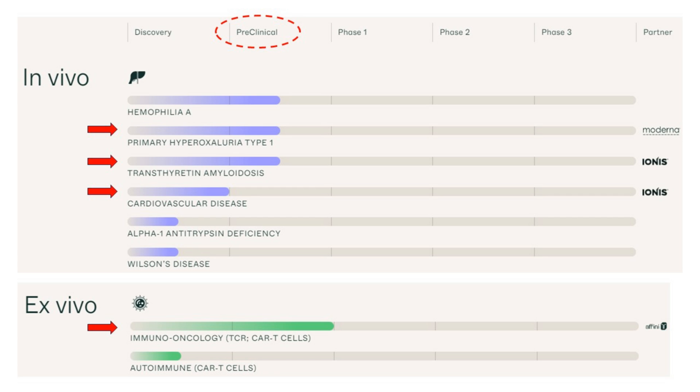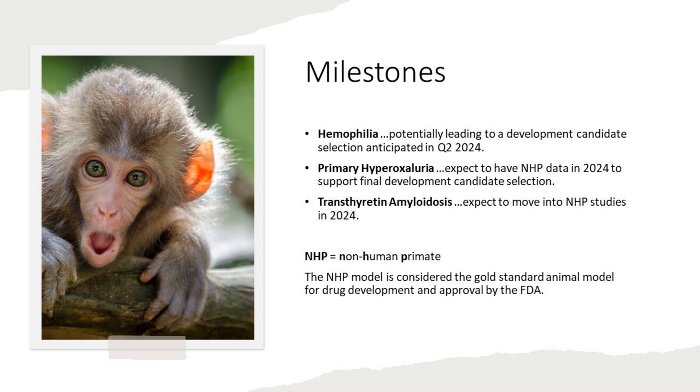Looking at Metagenomy's pipeline — which is preclinical — the ones to note are where they've partnered: Moderna, Ionis, and Infinity. Milestones extracted from their S1 include potentially leading to a development candidate selection in Q2 of this year for hemophilia; NHP (non-human primate) data expected in 2024 for primary hyperoxyluria; and a third candidate expected to move into NHP studies in 2024. Non-human primate studies are considered the gold standard animal model for FDA drug development and approval.